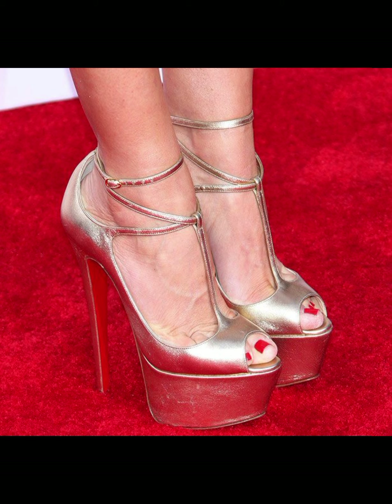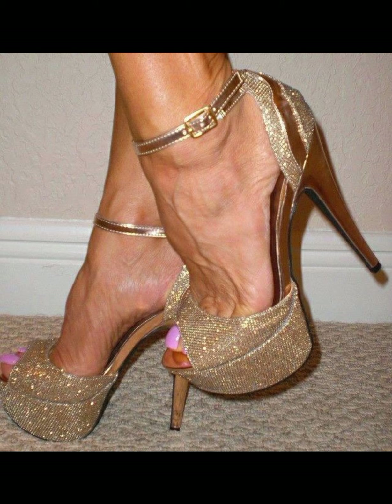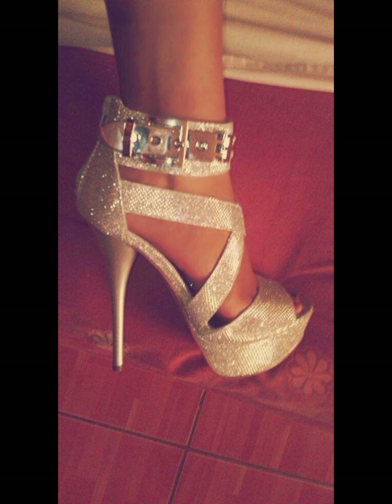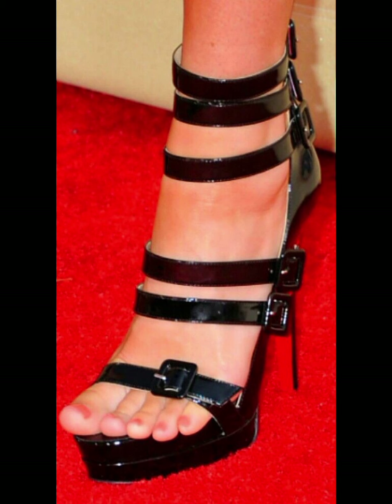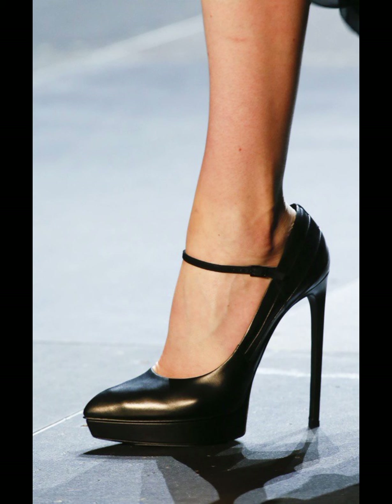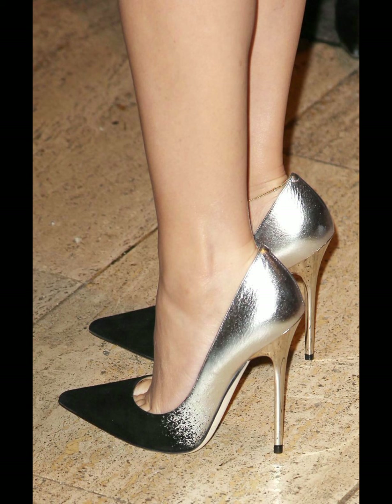Stiletto high heels are all about elegance and confidence. They have a thin, tall heel that adds height and a sleek look to any outfit. Stilettos are perfect for special occasions when you want to make a statement. They come in various colors, materials, and designs so you can find the perfect pair to match your style. Just be careful when walking in them, as they can be a little tricky to balance, but once you get the hang of it you feel like a total star.